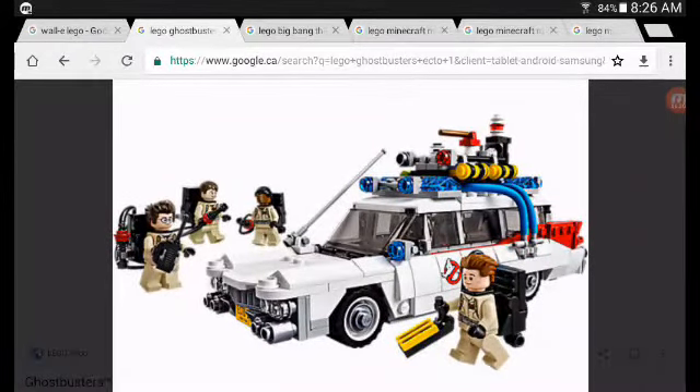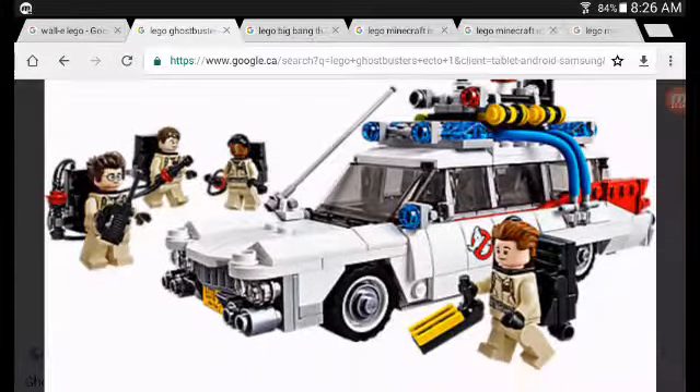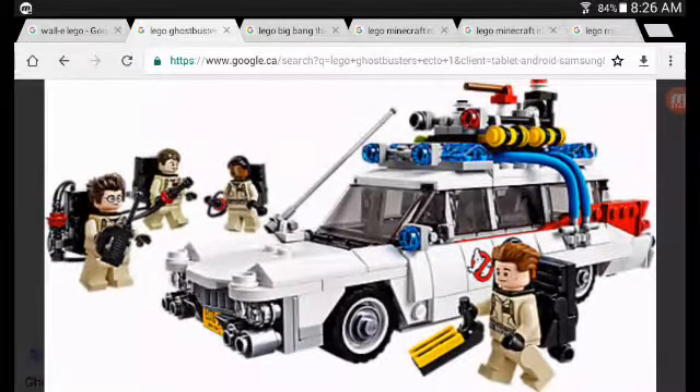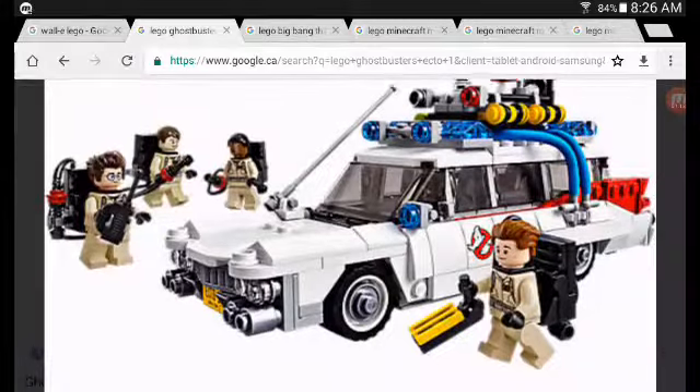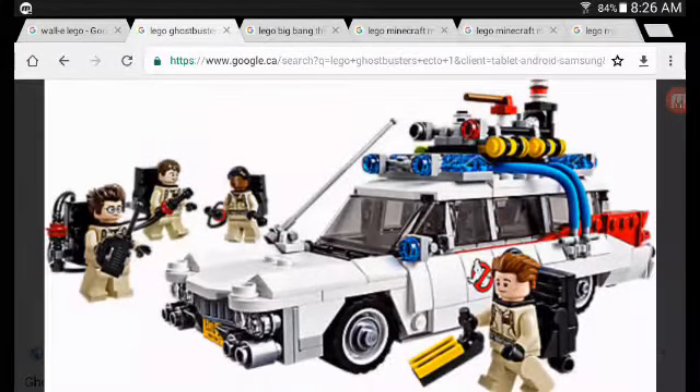Spot number four, we have the Ghostbusters Ecto-1, with an amazing Ecto-1 and four awesome Ghostbusters. There are better versions of these Ghostbusters in the Dimensions packs and in the Ghostbusters Firehouse, but it is still a very good one and an awesome little play set.